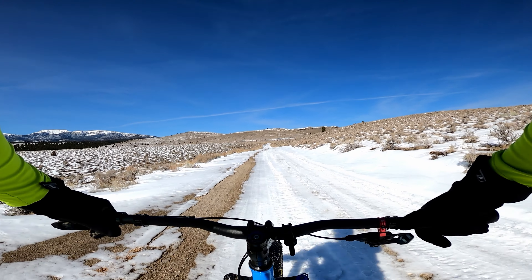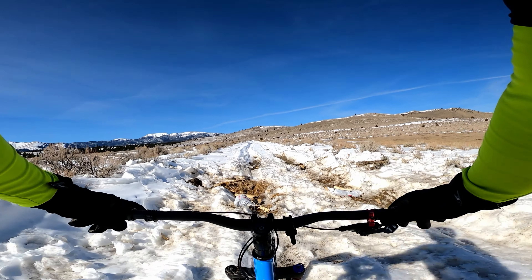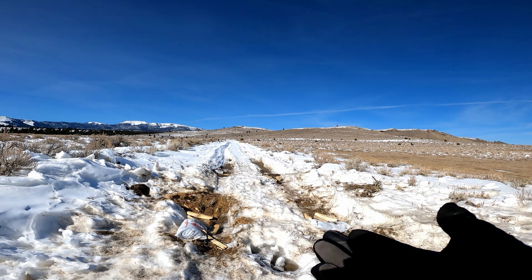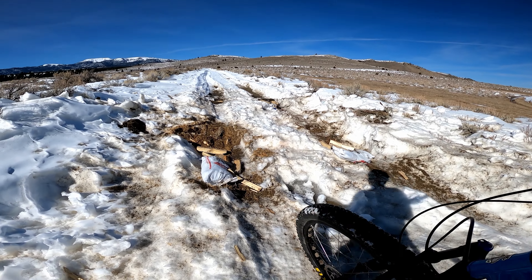I might have been better off leaving the fat tires on, but I haven't had them on for about a week. It's been so nice, and there's no snow once you get about 500 feet in elevation lower than here.